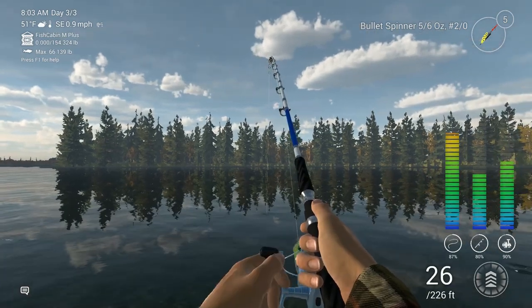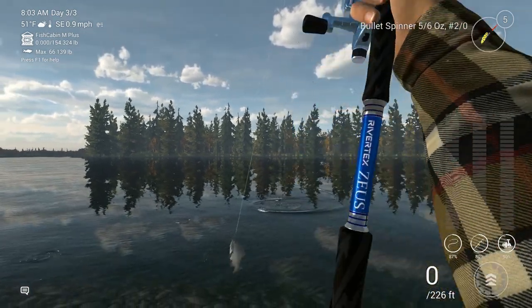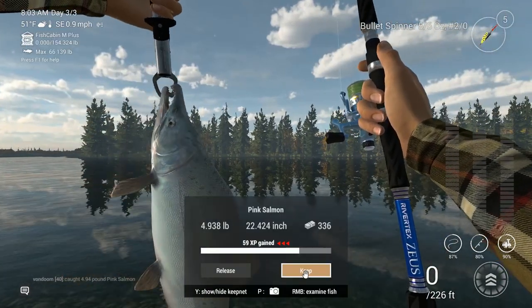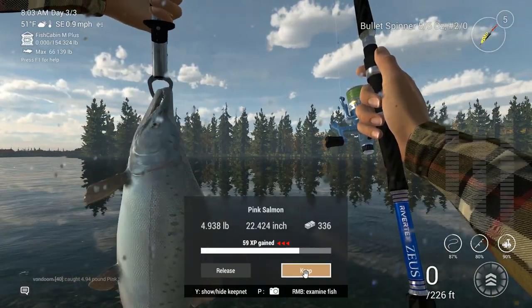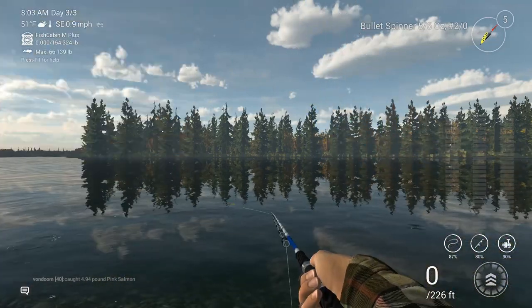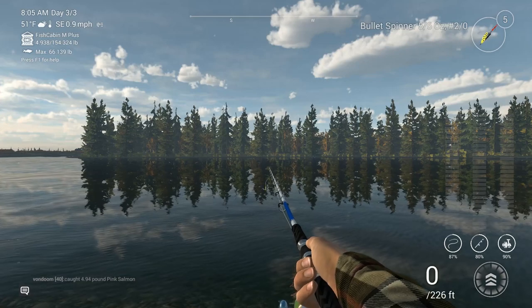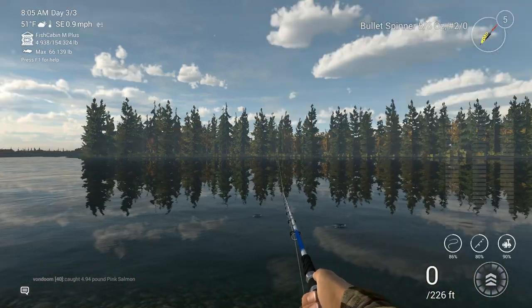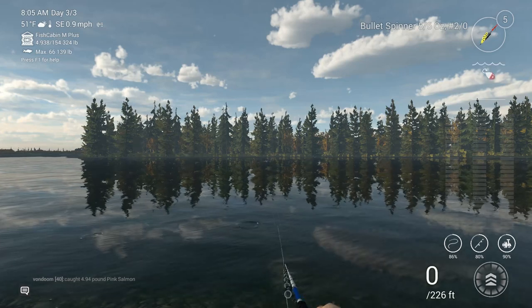Now, something to keep in mind: if you get in too close and you get a bite, more than likely it's going to be a pink salmon. Pink salmon just happen to be a little bit more money per pound. They are rather small, but if you're looking to fill up your keep net or maybe a little added insurance in case you've missed the big one, this is a pretty good spot. I can confirm that this does catch both trophies and uniques with this technique and location.